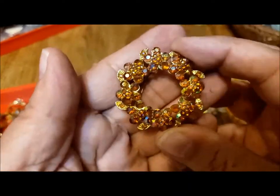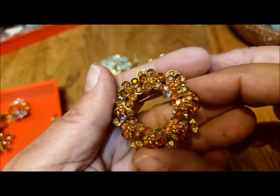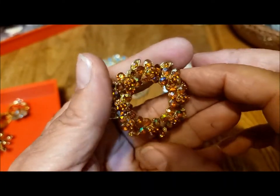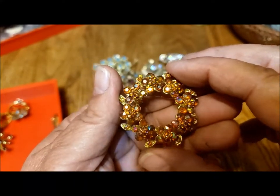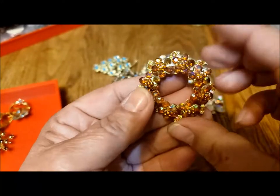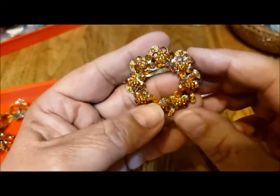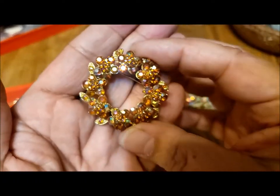Here's a little different color — this is probably more modern because you don't tend to see aurora borealis over this kind of orangey or amber-colored stone, but very pretty. I love the design — these little individual leaves sticking out from the center.